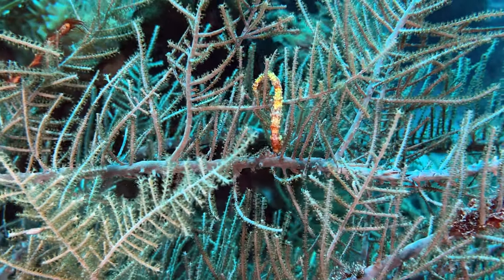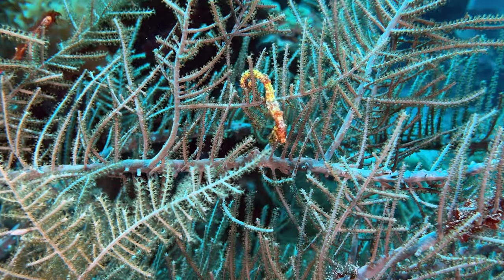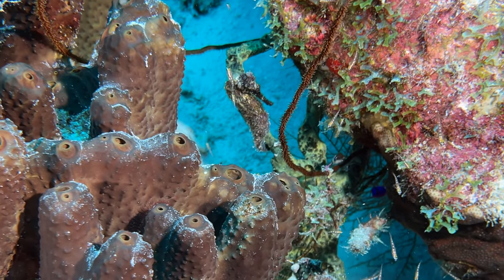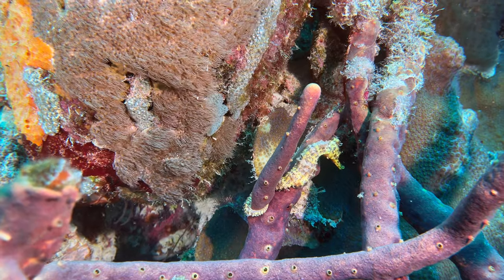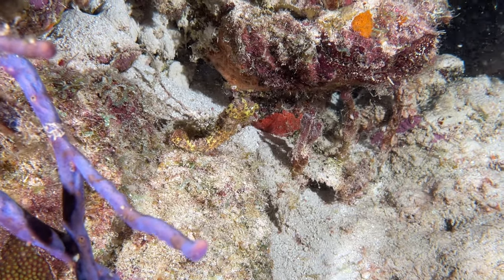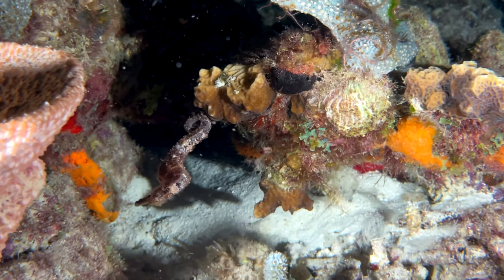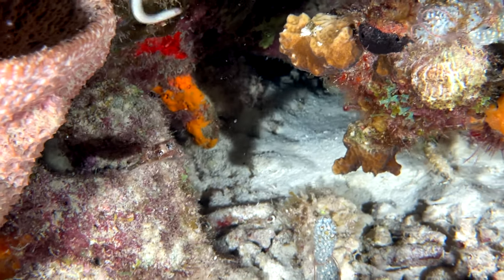The best of Bonaire has to include seahorses. So far, we've seen them at Cliff and Yellow Submarine, day and night. Next week, we're heading out with Yolanda from Beyond the Corals to Chicago for another potential seahorse.